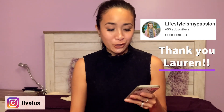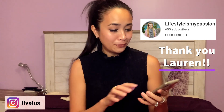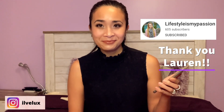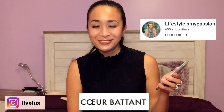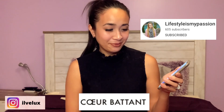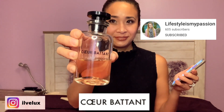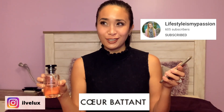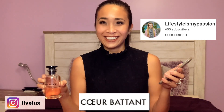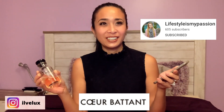For my next perfume, I asked my friend Lauren from 'Lifestyle is My Passion' how to pronounce it correctly. The first word is hard — the O-E-U are like stuck together and the sound is 'e,' so you pronounce it 'Coeur.' Remember that the emphasis is on the R, like it has to come from deep down. The second word is 'Battant' — the T at the end is silent — so all together it's 'Coeur Battant.'